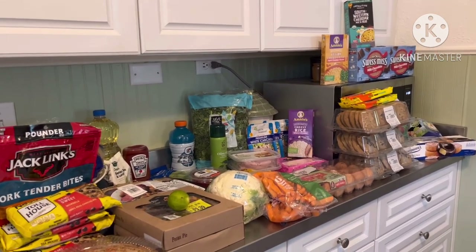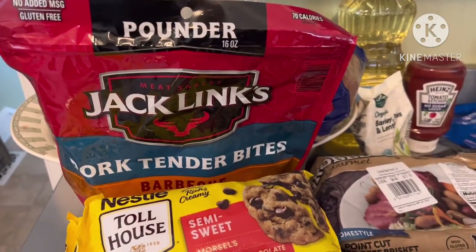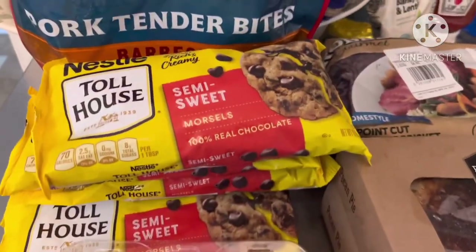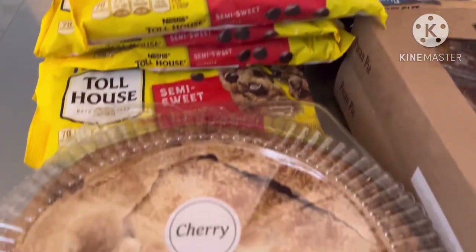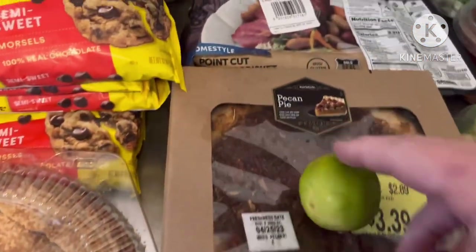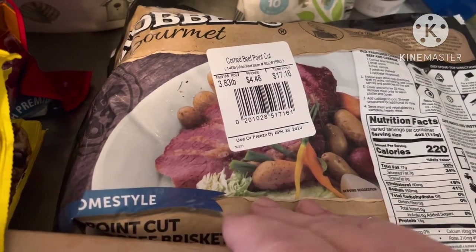We filled my car and I will show you what we got. This is going to be part one. There is some beef jerky barbecue flavor, some little pork bites, a lot of semi-sweet morsels for baking, chocolate chip cookies, half of a cherry pie, two pecan pies, and a beef brisket — it's a corned beef cut.